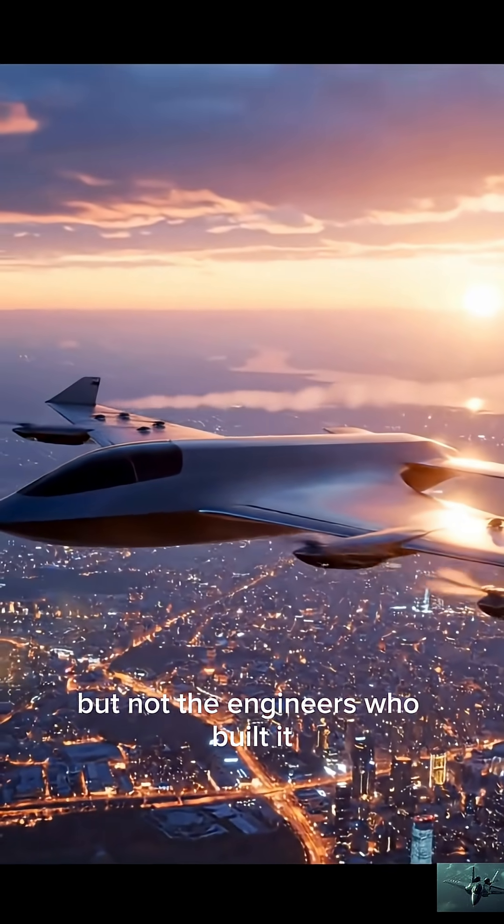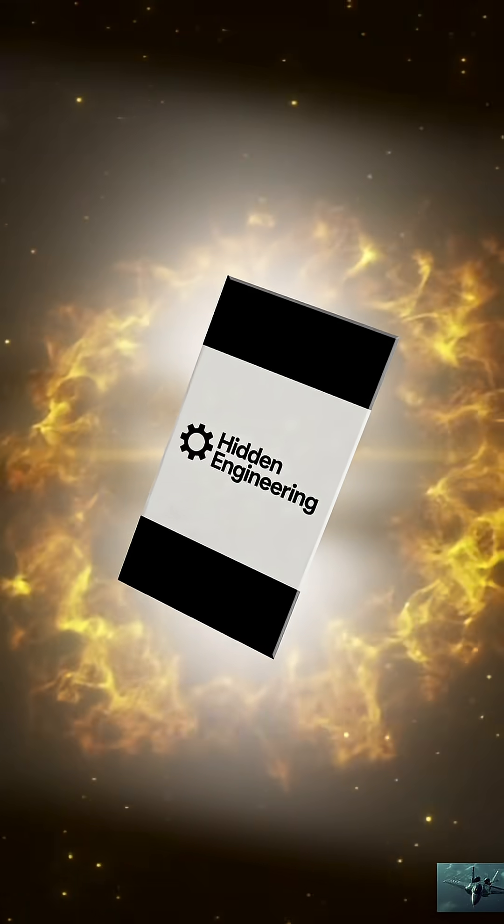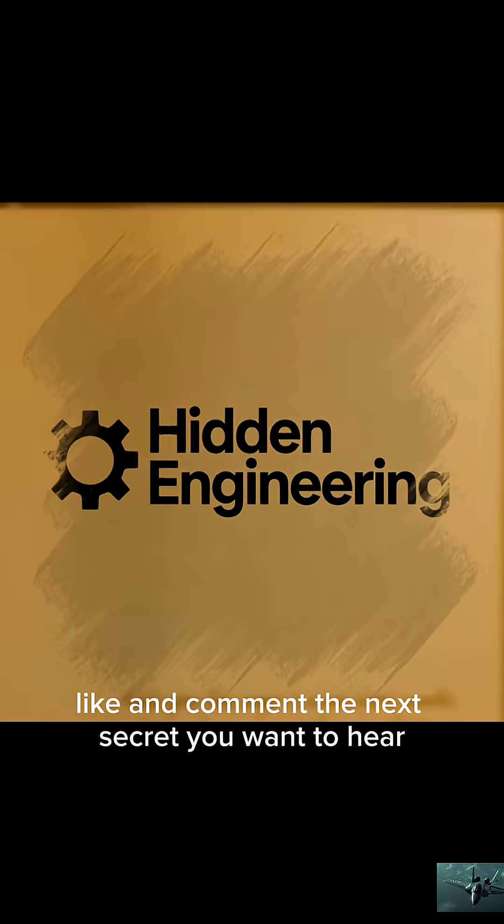But not the engineers who built it. More hidden tech to uncover — hit subscribe, like, and comment the next secret you want to hear.